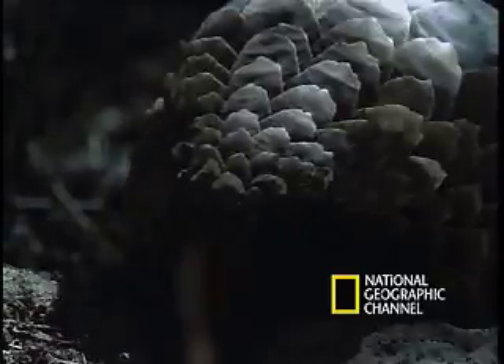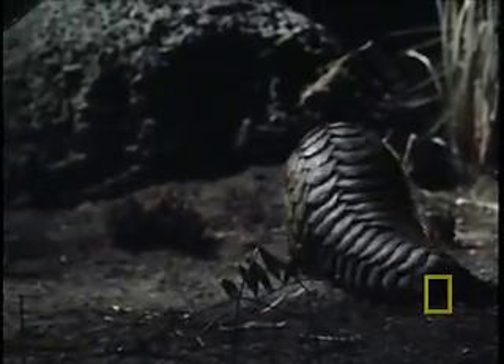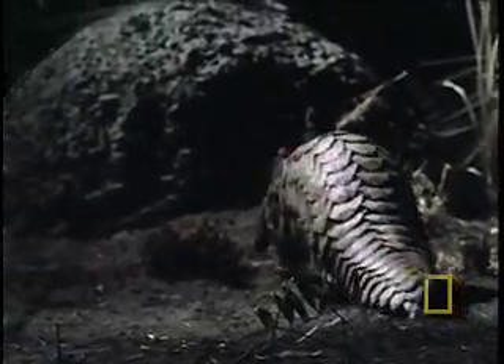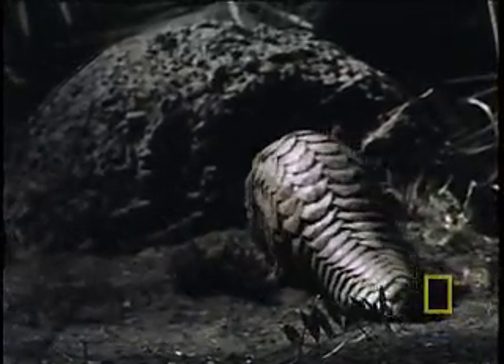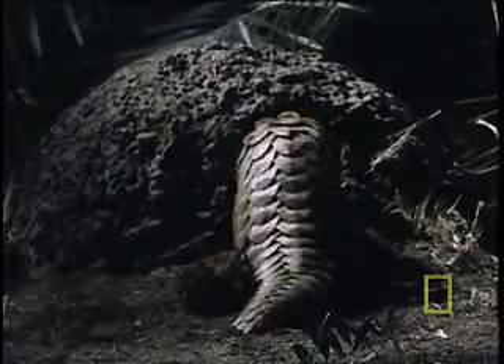We've come to the Okavango Delta in Botswana, Africa to join the rare and endangered pangolin, which looks like a walking artichoke on its quest for a meal. There's just one problem. We won't be enjoying any foods that require teeth, because the pangolin is that rare mammal that doesn't have any.